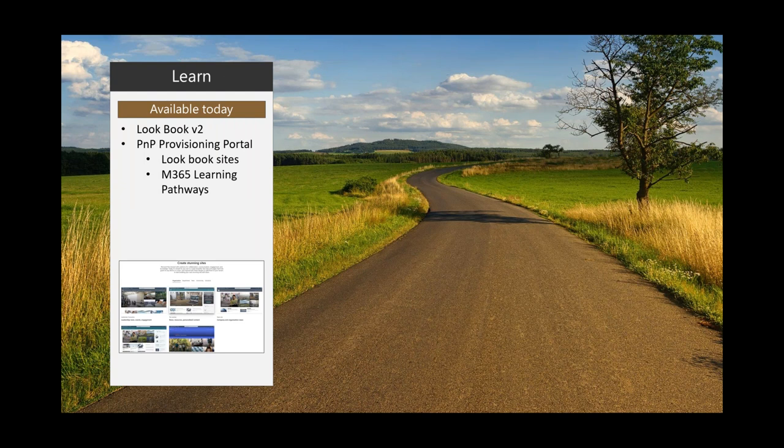In the learn pillar today, we have Lookbook V2 — a set of site designs created by our design team, the folks who designed the SharePoint UI. You can create those lookbook sites in your tenant via the PNP provisioning portal. We also have Learning Pathways, a cool solution available via the provisioning portal, which provides end users with self-service help and adoption material for Office 365 covering SharePoint, Office, Teams, and more.